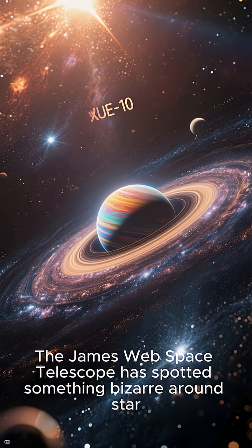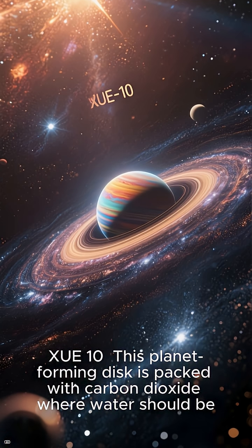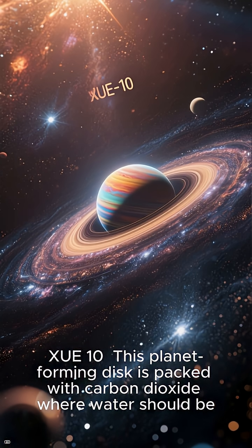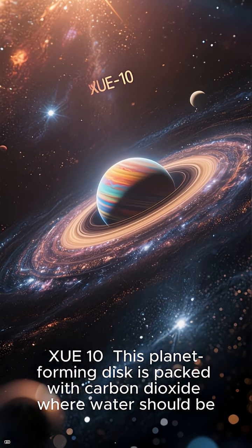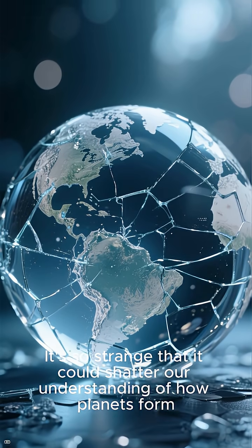The James Webb Space Telescope has spotted something bizarre around star Zoo 10. This planet-forming disk is packed with carbon dioxide where water should be. It's so strange that it could shatter our understanding of how planets form.